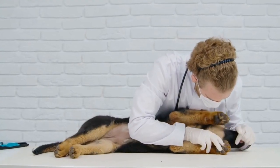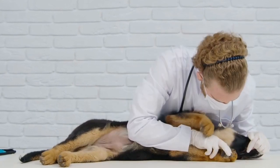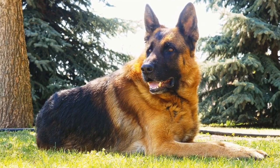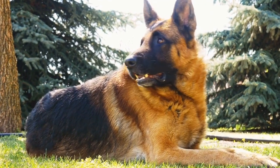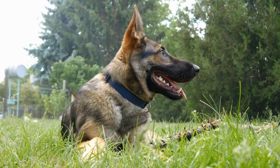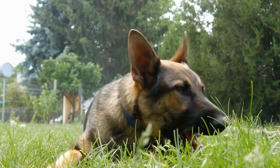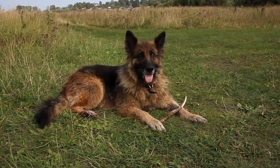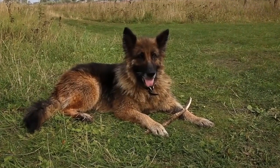In conclusion, choosing the right dog bed size for a German Shepherd requires careful consideration of various factors. Measuring your dog accurately, considering their sleeping style, age, and health conditions, as well as the material and durability of the bed are all crucial aspects to take into account. Additionally, your living arrangements and budget should also be considered. By taking these factors into consideration, you can ensure that your German Shepherd has a comfortable and supportive bed that promotes their overall well-being and happiness.